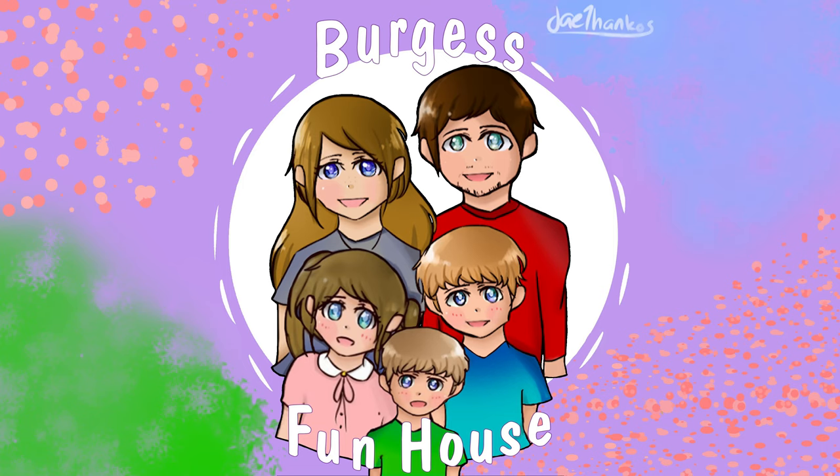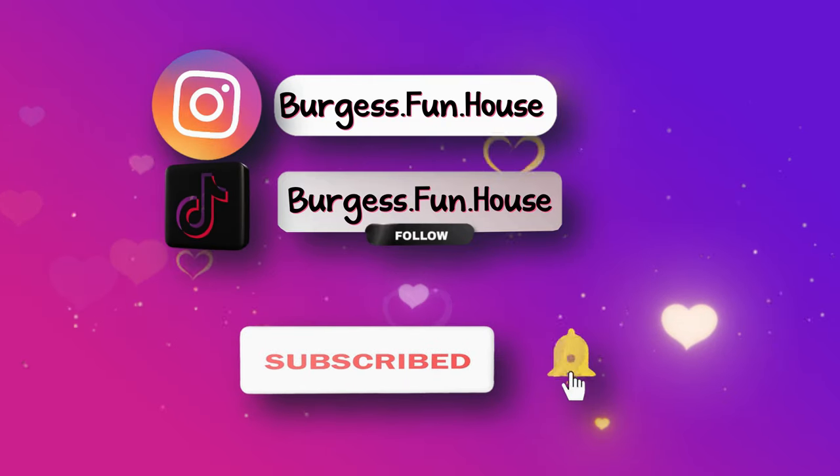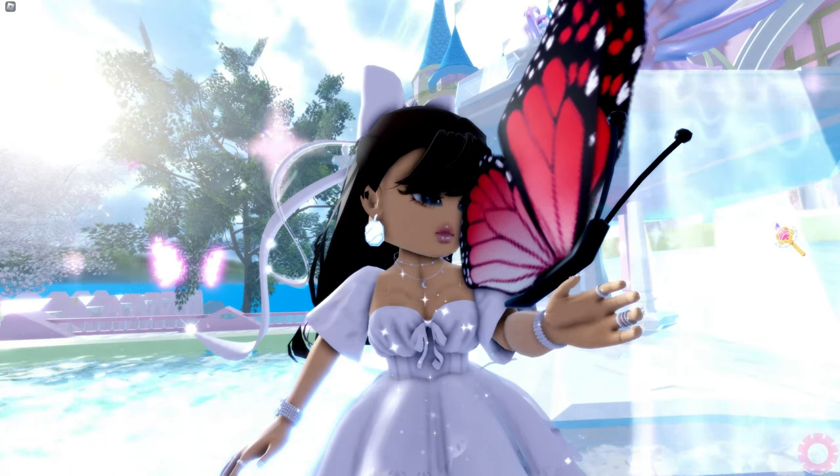Welcome to Burgess Funhouse. You can find us on Instagram and TikTok. Please subscribe and hit the bell to be notified of new videos. Hey guys, welcome to Burgess Funhouse.